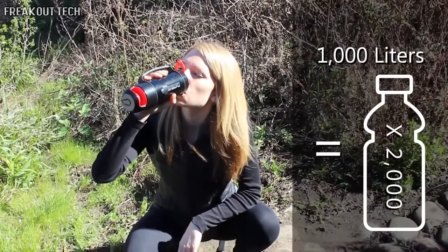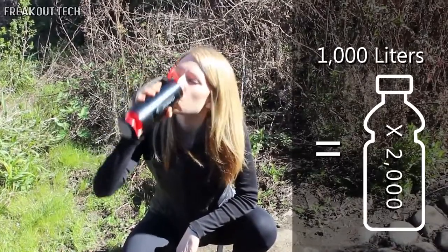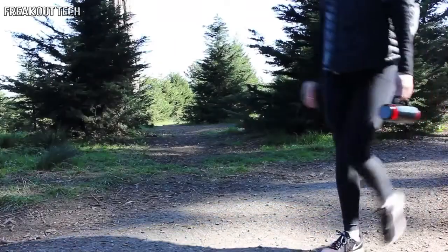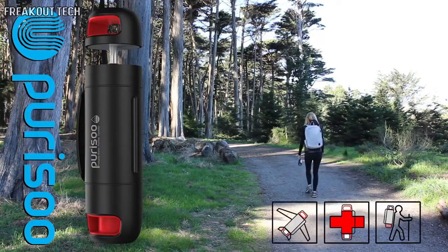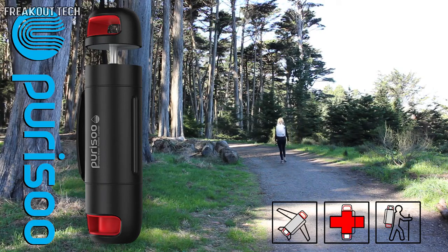The replaceable filter can process up to 1,000 liters. The Puriso water purification bottle is great for hiking, emergencies, and for travel to places where you might not be so sure of the local water quality. With the funds we raise from our Kickstarter campaign, we'll be able to complete the final steps needed in bringing Puriso to market.